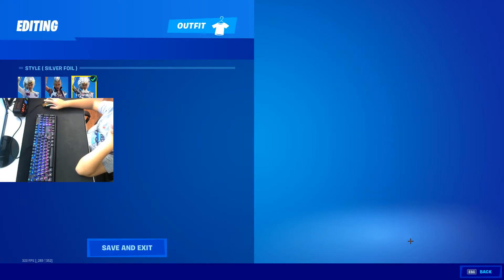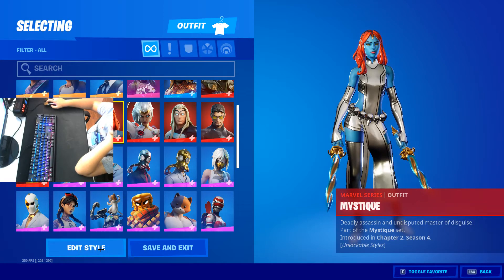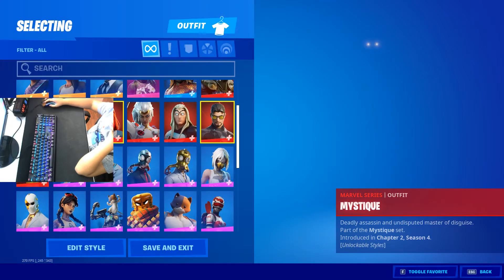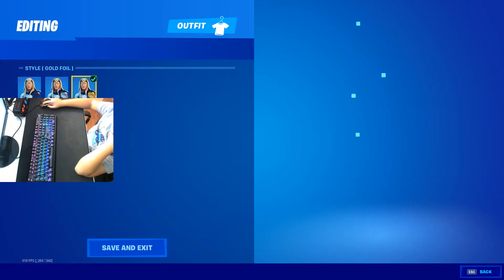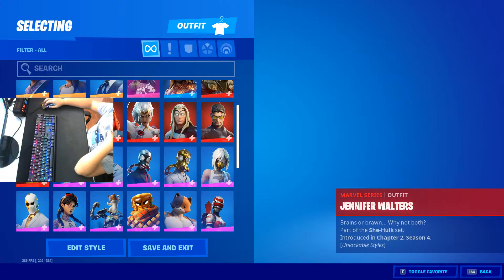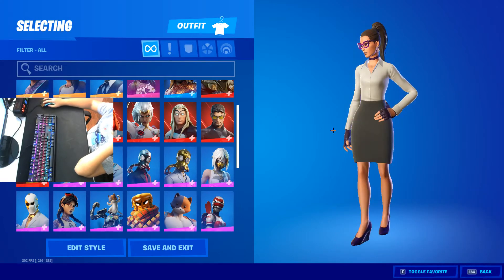Got silver Storm. Mystique — I did get her silver. And I got gold Thor. Jennifer Walters — she's okay, she's not the best skin.